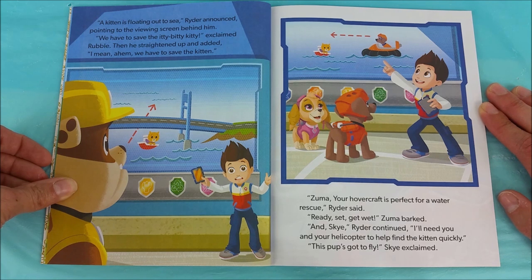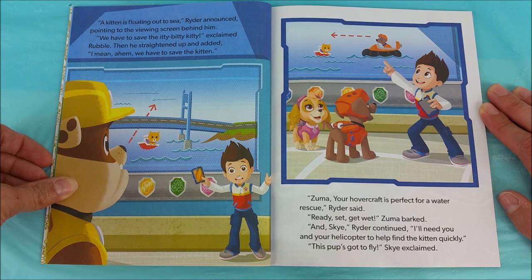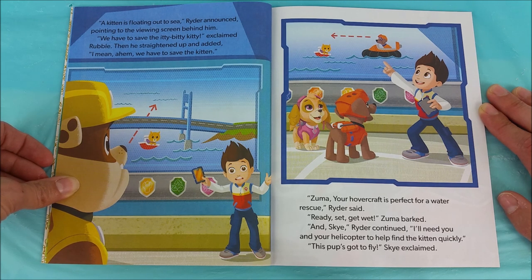A kitten is floating out to sea, Ryder announced, pointing to the viewing screen behind him. We have to save the itty-bitty kitty, exclaimed Rubble. Then he straightened up and added, I mean, ahem, we have to save the kitten. Zuma, your hovercraft is perfect for a water rescue, Ryder said. Ready, set, get wet, Zuma barked.